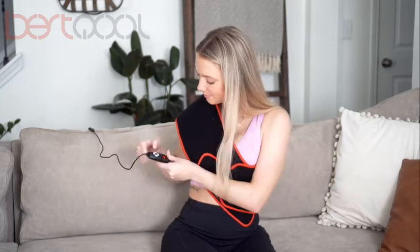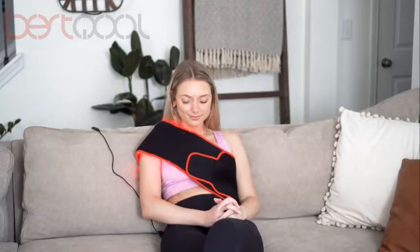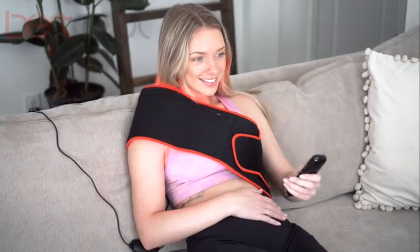The greatest wealth is health. If you're looking for pain relief, glowing skin, better sleep, improved workout recovery, and a boost in energy and performance levels, you need the Best Cool red light therapy belt. This therapy belt delivers